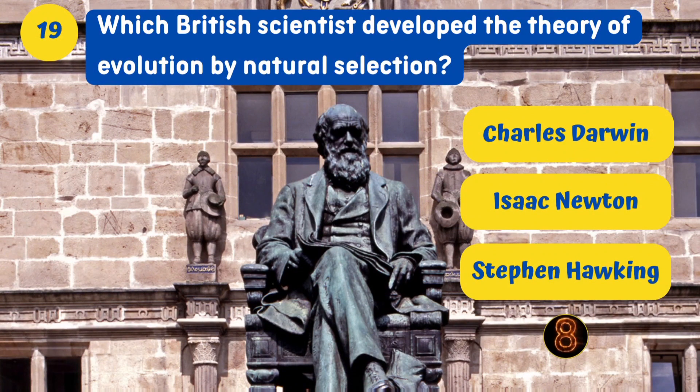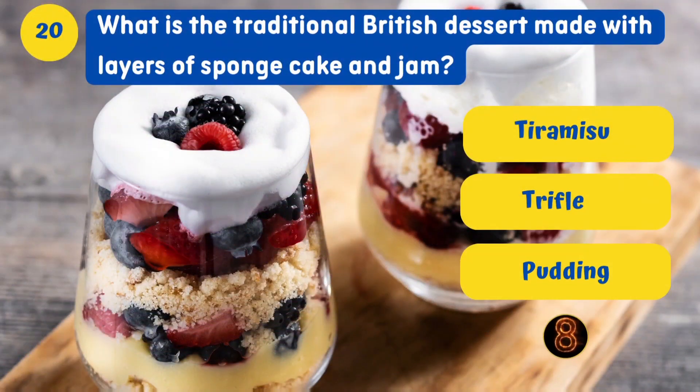Which British scientist developed the theory of evolution by natural selection? Charles Darwin. What is the traditional British dessert made with layers of sponge cake and jam? Trifle.